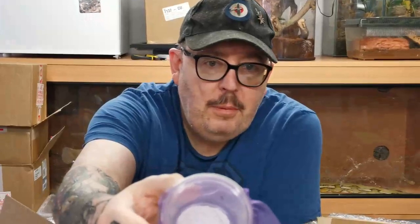Next one we have is the H orientalis. Nice pink net in there, he's on top of the tub.